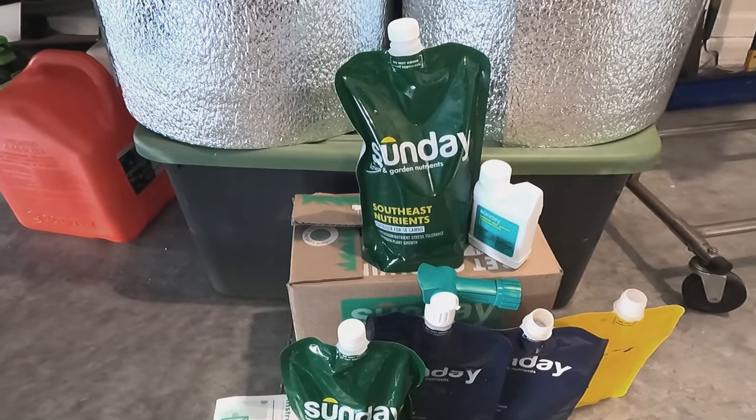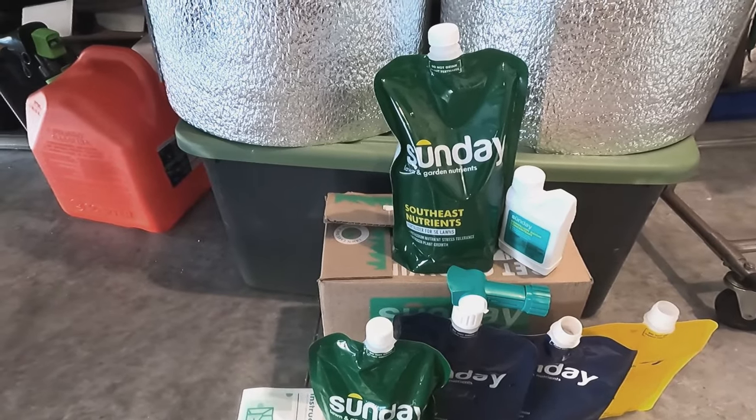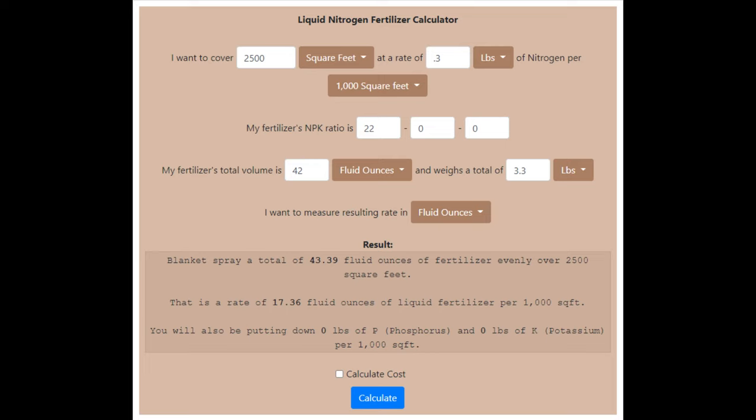I want to show you how much actual nitrogen you're getting per 1,000 square feet. I'll leave links to the sites below for both the granular and the liquid calculators. One bag covers 2,500 square feet at a rate of 0.3 pounds per 1,000 square feet, using the Fall Fortify at NPK 20-22-00. The bag is 42 fluid ounces with a total weight of 3.3 pounds, and we get only 0.03 pounds of nitrogen for the entire bag.